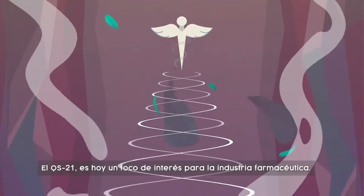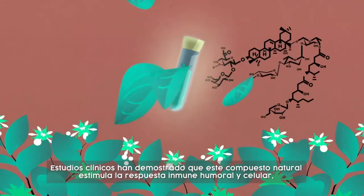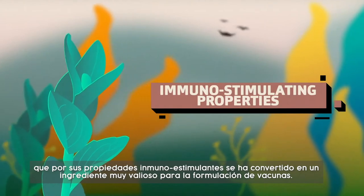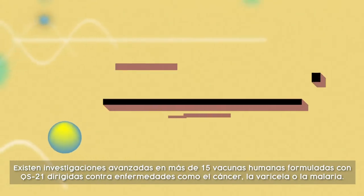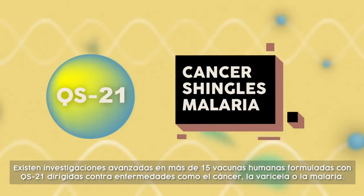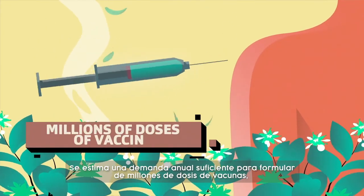Today, QS21 is a focus of interest for the pharmaceutical industry. Several clinical studies have demonstrated that this natural compound stimulates both a humoral and cellular immune response, and it's these immunostimulating properties that have made QS21 a valuable adjuvant for vaccine formulation. Advanced clinical studies have been conducted in more than 15 human vaccines formulated with QS21 to treat diseases such as cancer, shingles, and malaria. It's estimated that an annual demand sufficient to formulate millions of doses of vaccine is required.